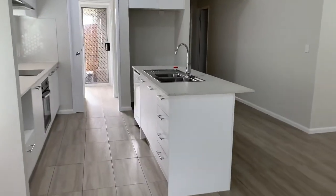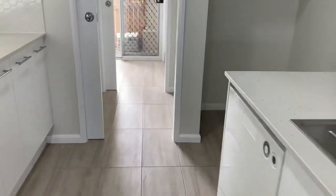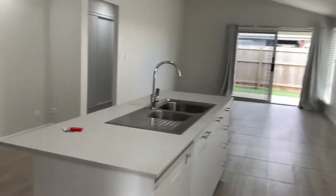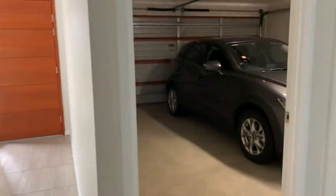You'll notice some of the features of the kitchen are stone benchtop, dishwasher, electric cooktop and oven. Here you've got a walk-in pantry and laundry, fridge space on my left. Coming through, that's the front entryway and double lock-up garage.